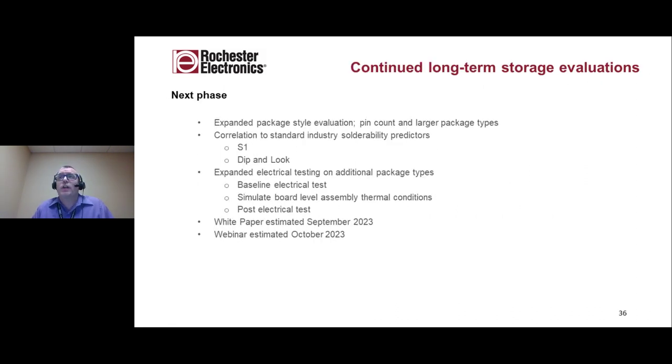Regarding our continued work and efforts in long-term storage: we're planning to expand the package style evaluation, both in pin count and in larger package types. We plan to evaluate correlation to standard industry solderability predictors using both S1 and dip-and-look. We also plan to expand electrical testing to include additional package types and to evaluate functionality as a function of the reflow profile — looking at baseline electricals, simulating reflow, and then repeating the electrical test at the end. We're targeting a white paper for September 2023, with a webinar to follow in October. On that note, I'll turn the presentation back over to Dan Deiss — thank you everyone for your time today.